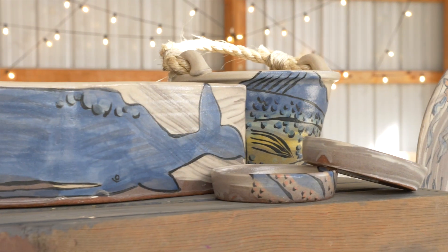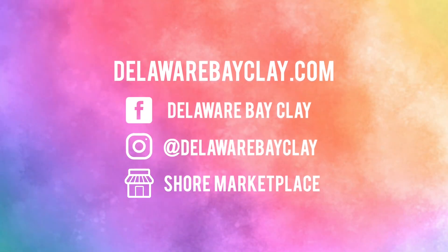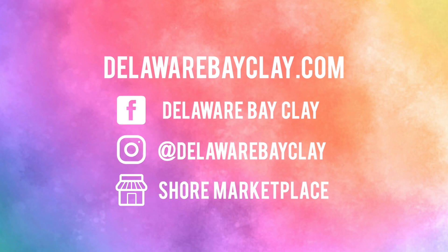You can even put it in the dishwasher and the microwave. You can find all that we have on DelawareBayClay.com. We also stock at the Shore Marketplace. Give us a follow on Instagram or Facebook — we're always posting in-process videos and what's going on.